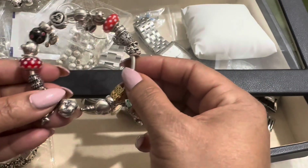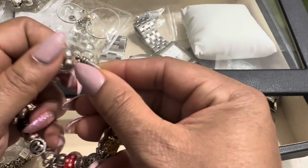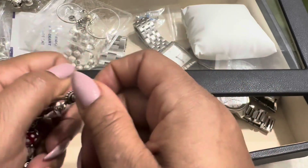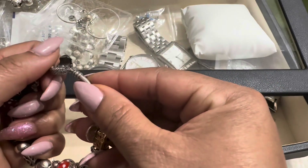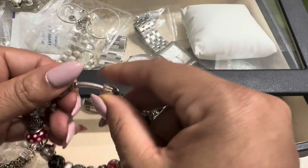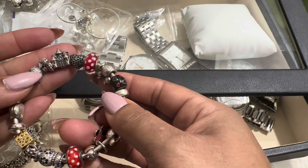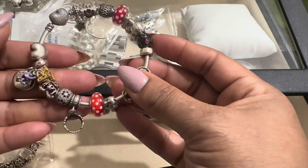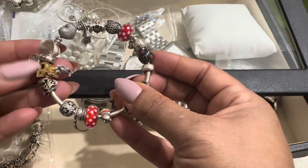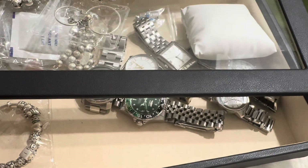This is actually my Disney bracelet — my Minnie and Mickey bracelet. Most of the charms in here are Minnie and Mickey or their friends. If you want to see a specific bracelet in more detail, you can request it and I'll do those videos, because there are too many bracelets to go over one by one.